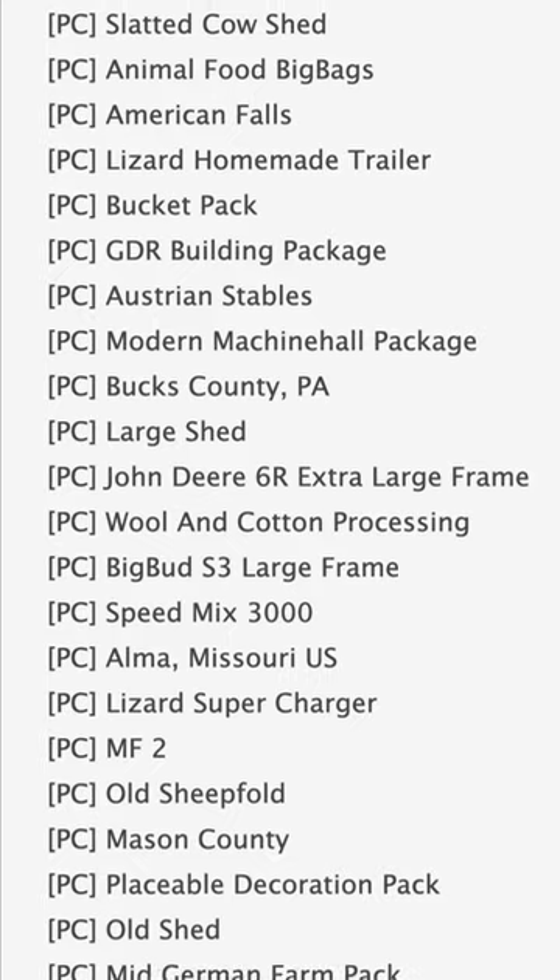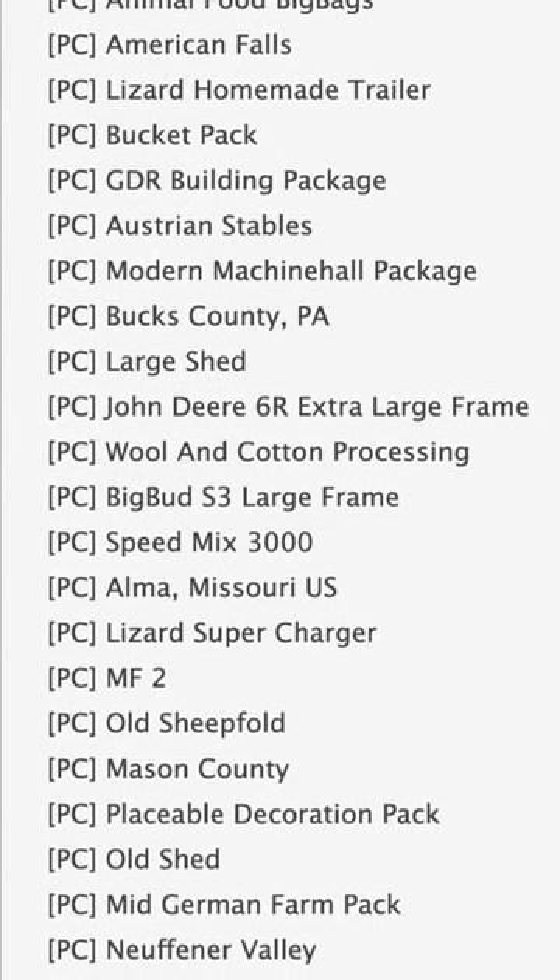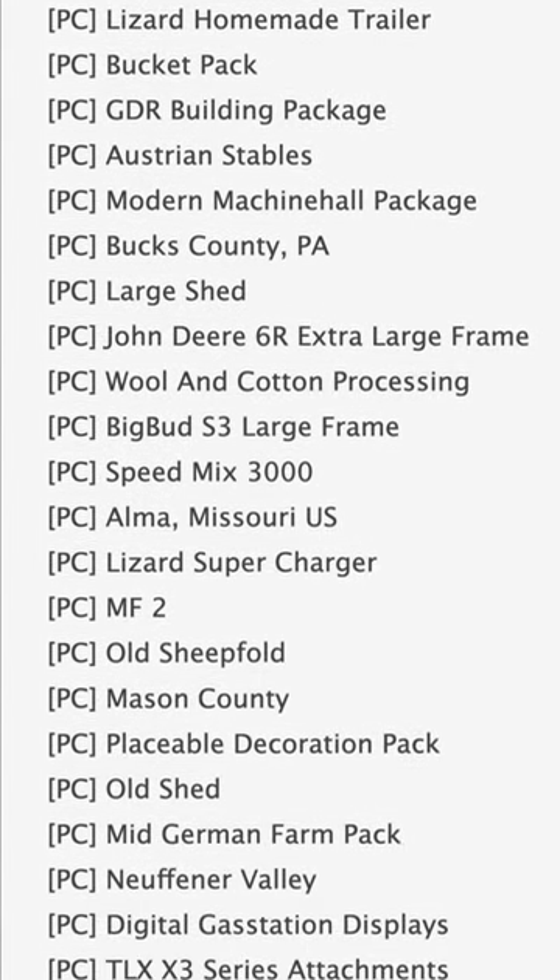Also in testing, we have American Falls, Bucks County, John Deere 6R Extra Large Frame, and the Big Bud S3 Large Frame.